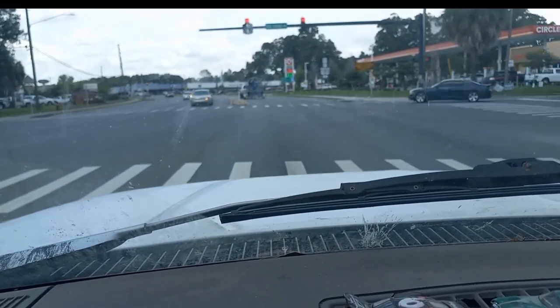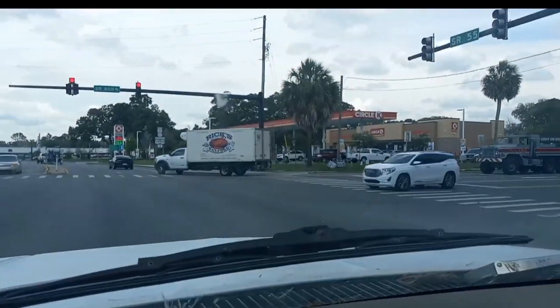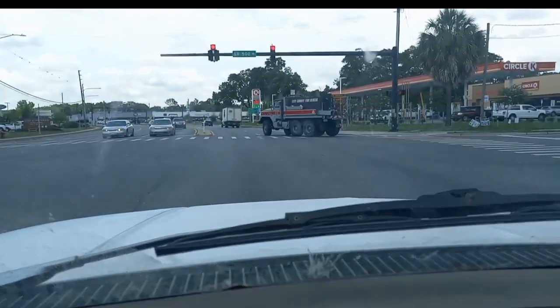Check out this military truck, five-ton. That's cool. Levy County Fire Rescue.